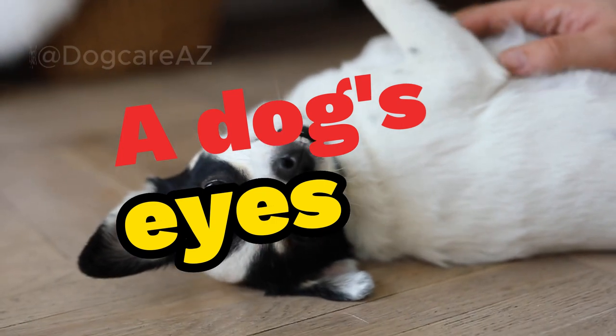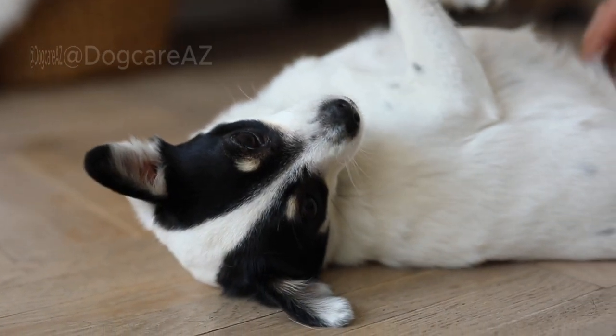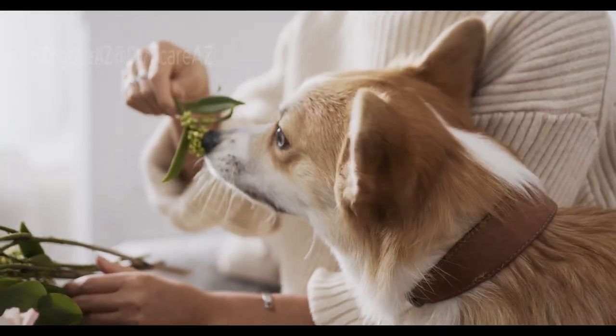A dog's eyes can speak volumes. Soft, relaxed eyes often indicate contentment, while dilated pupils can signal fear, excitement, or stress.